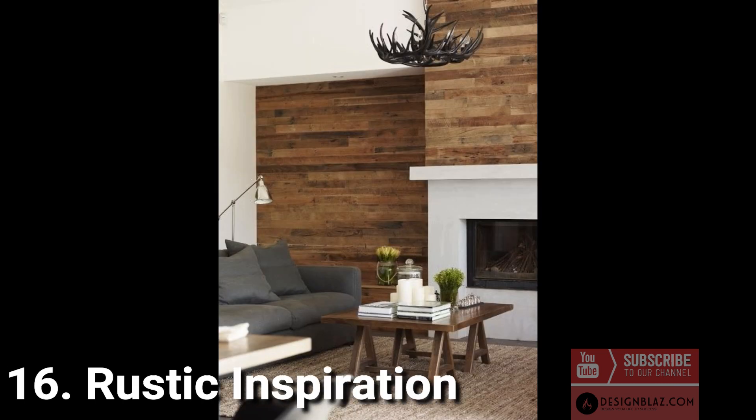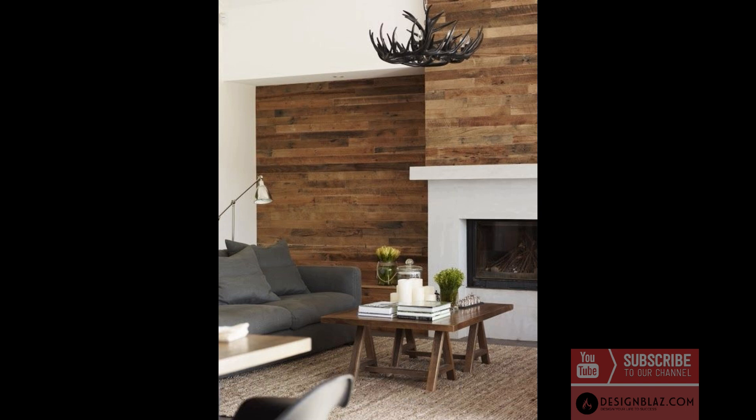16. Rustic inspiration: adding a rustic feature to your living room decor will hint at a country-chic aesthetic. We love the modern feel of this unique and rustic chandelier — a welcome change to crystal alternatives.